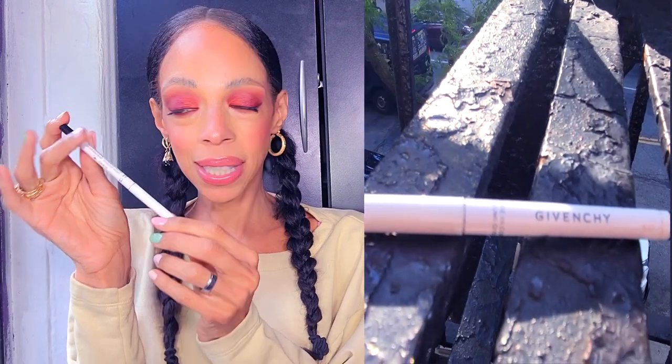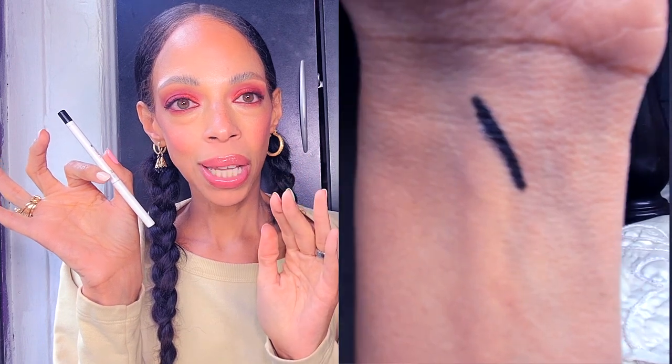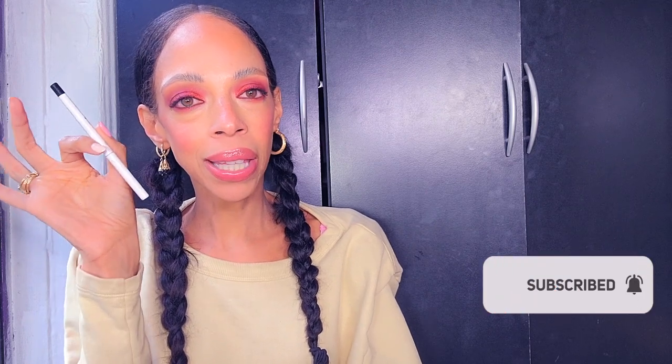I ended up purchasing my first Givenchy product, and this is an eyeliner — the Khôl Couture Waterproof Retractable Eyeliner in black. I love it. It's super black, it stays on my waterline, and I use it on my upper rim as well. I almost don't want to love it because it's Givenchy and not inexpensive, but I tried a different eyeliner to see if something would work better — and now I love this one. What have I done?